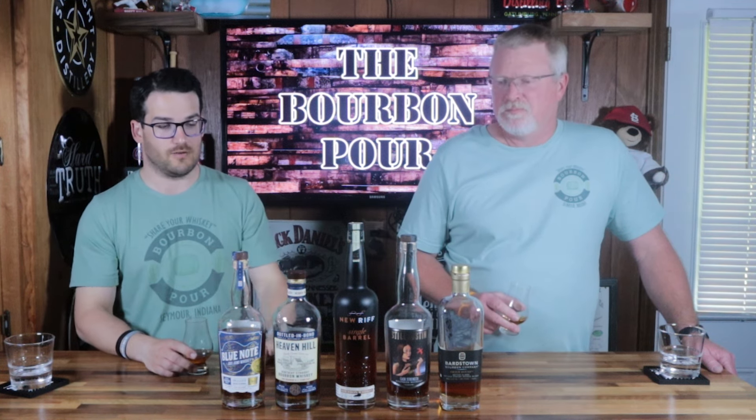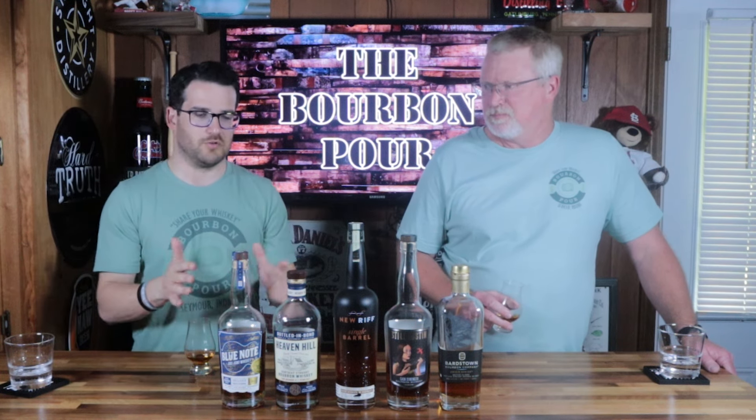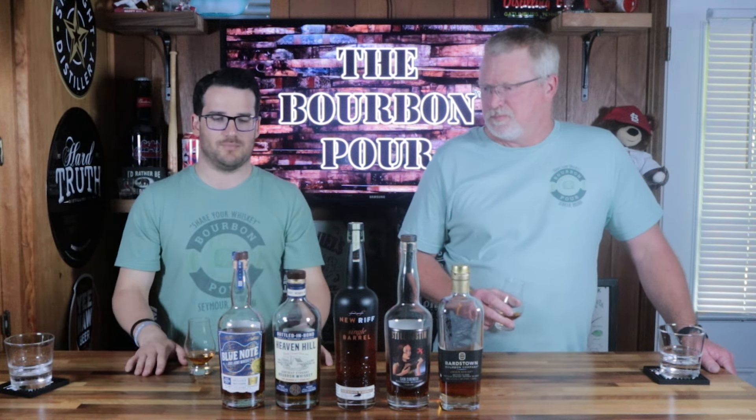That's going to do it for this video. Let us know in the comments below what would be on your list in this $40 to $50 range. I think we put together a really solid list, and I know there's a wide number of bottles that could be on it — we could fill the bar top. But for today, those are our five. Let us know what your five would be. And when you're with your family and friends, always share your whiskey. Thank you.